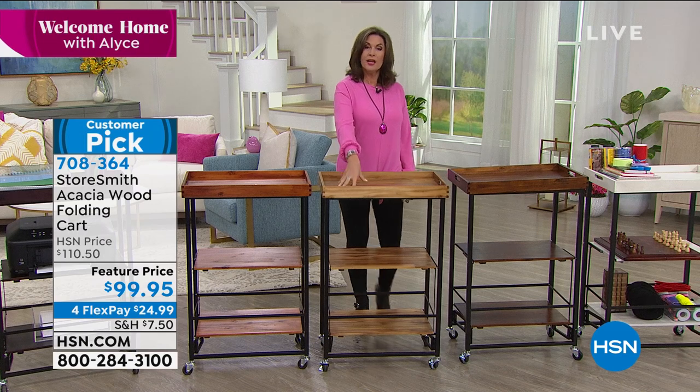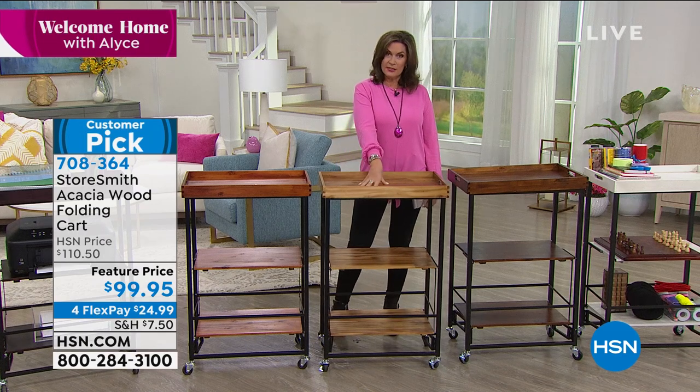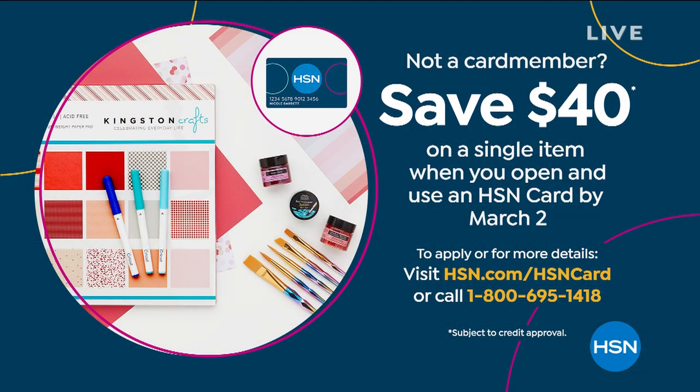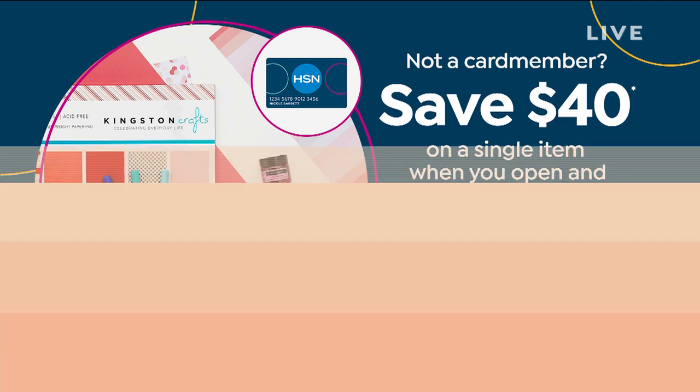One way you might want to save $40 off this piece — if you haven't signed up for our HSN credit card yet, do it today or tomorrow. This promotion ends tomorrow. If you sign up and are approved, you can get $40 off your next purchase, making that beautiful cart just about $60. And you know what else it would make? These scones basically free.